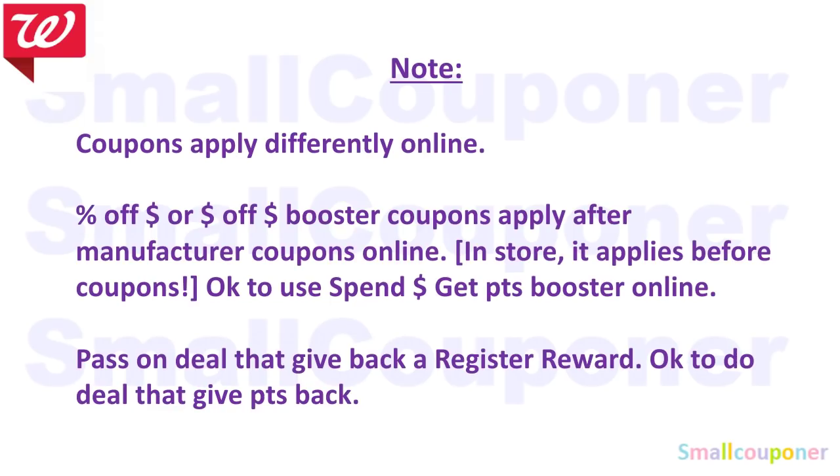It is okay to use the spin boosters online because the manufactured digitals do not affect those. Pass on any deals that give registered rewards back online — do them in-store. It is okay to do the deals that give points back online.